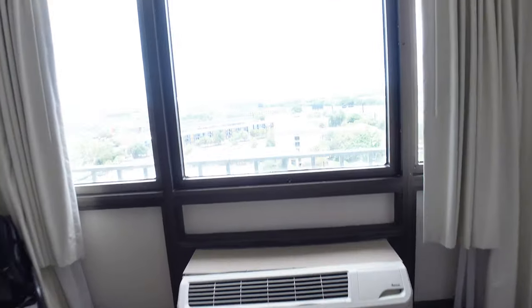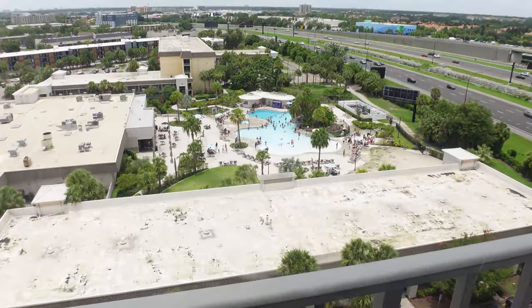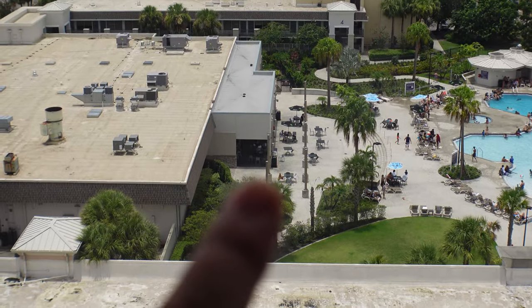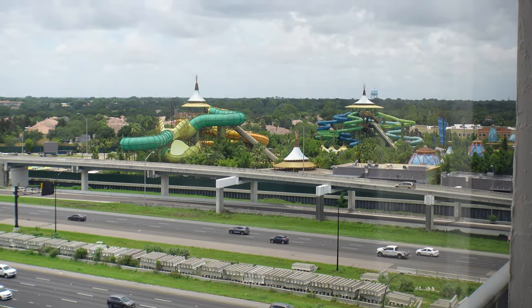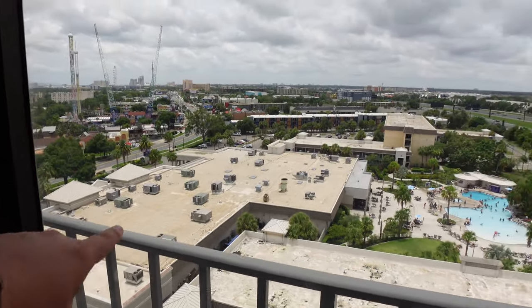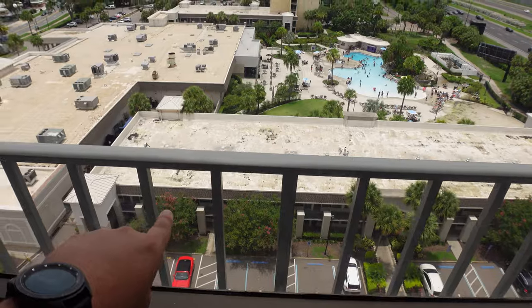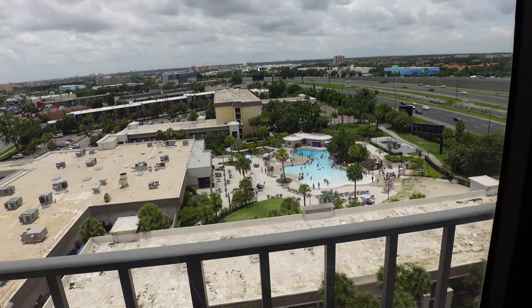That is the room. Here's our view — we do have a pool view. That is our pool, and right there is the pool bar. You can also see Volcano Bay. Right there is kind of the lobby area, and this part extends the hotel. Then you have the tower that we're in as well — it's a nice, decent-sized hotel.